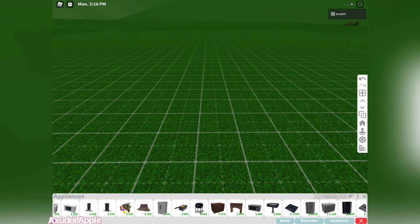Hey Apples! Welcome back to my channel. I'm Audrey and in today's video I'm going to be looking at Bloxburg's new valentine update.